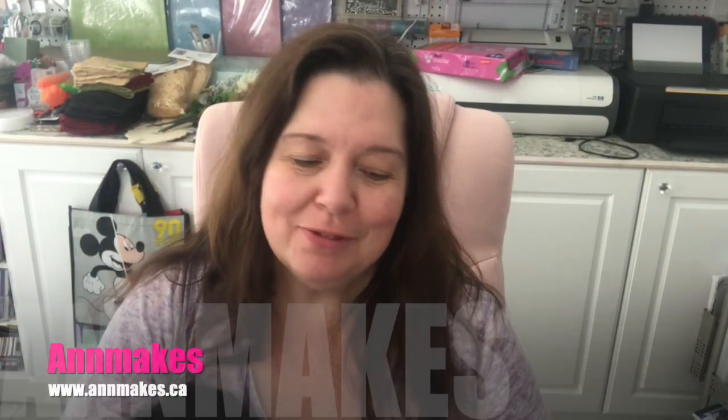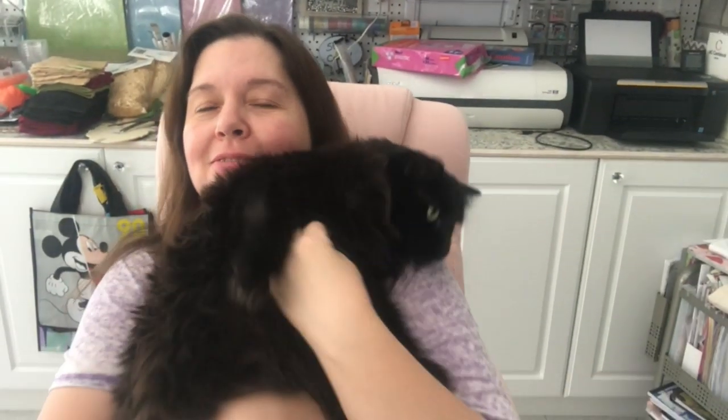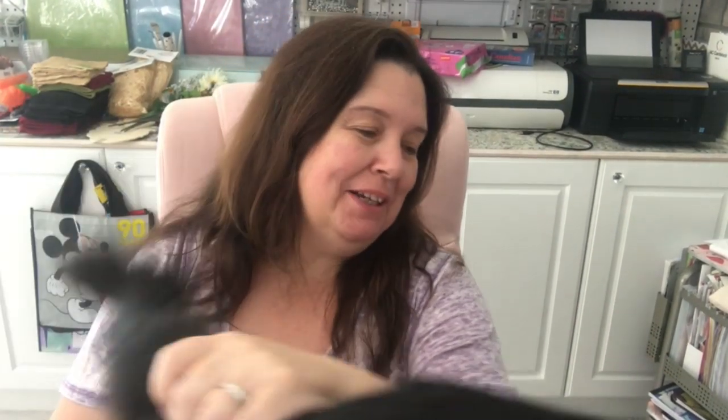Hi everyone, I'm Anne from Anne Makes and this is Snowball. Want to say hi Snowball? Snowball is like yeah, I will say hi when I feel like it. So today Snowball and I have a Dollar Tree video to share with you and I just thought Snowball would like to show off her bling from Dollar Tree — her little shiny new collar.